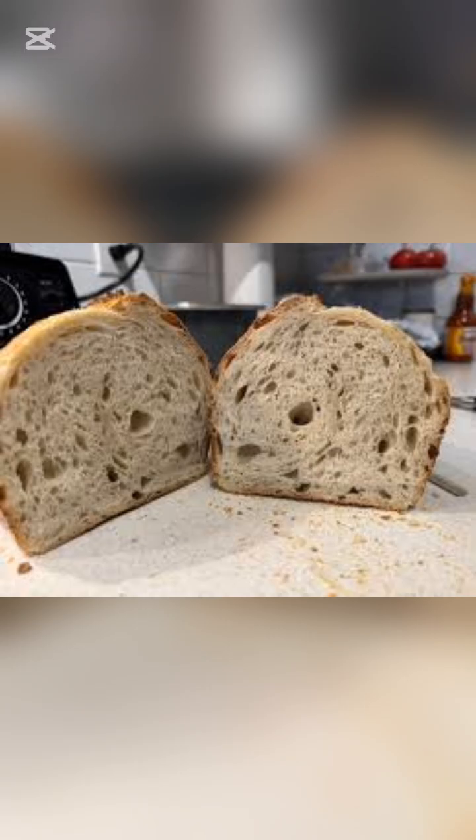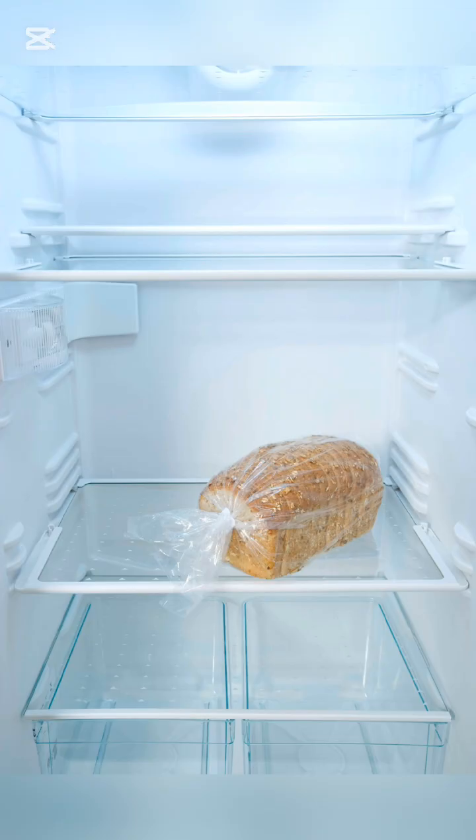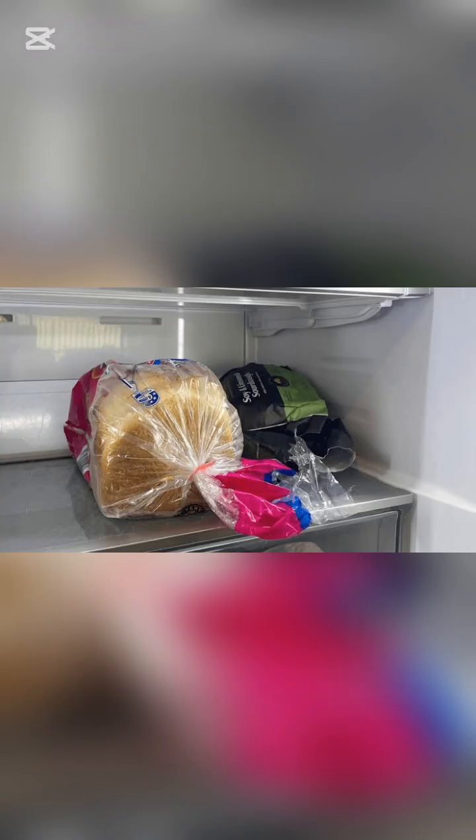This process is called staling. It's not really drying alone, but a chemical change in the starch. Even if you keep the bread in the fridge, the starch reorganizes even faster, making it get hard more quickly. That's why people say bread goes stale in the fridge faster than at room temperature.